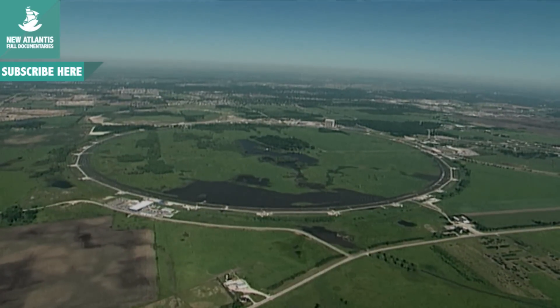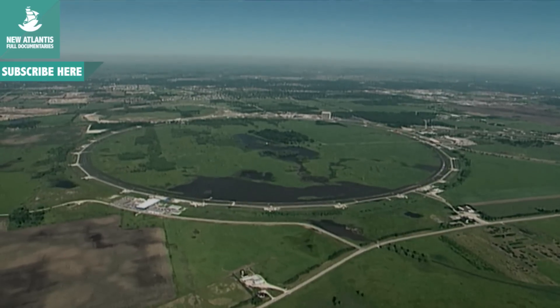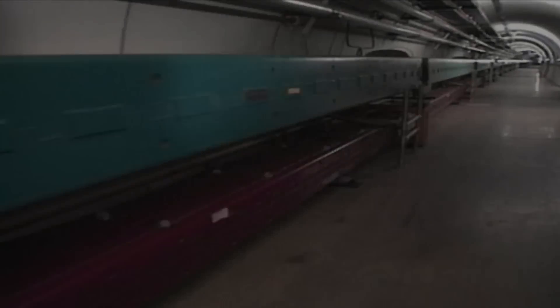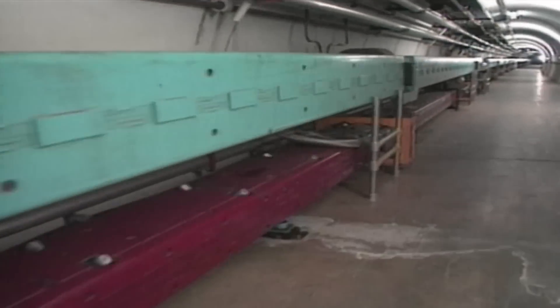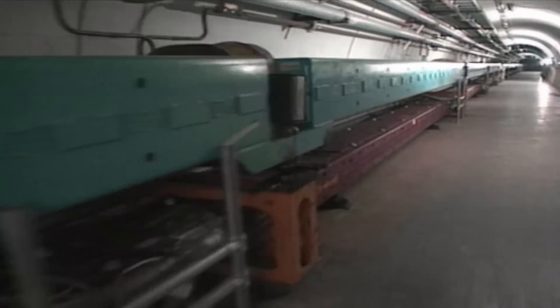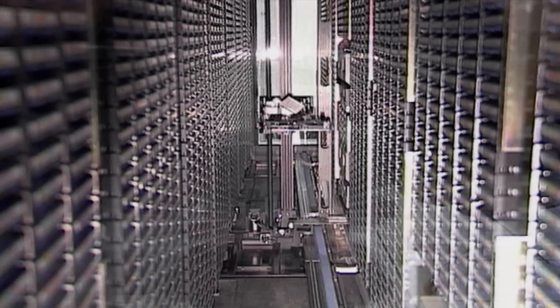The Tevatron is a circular vacuum tunnel. Its length is six and a half kilometers. In the Tevatron, hydrogen proton beams are driven by 1,020 magnets and reach the incredible speed of 298,000 kilometers per second. In other words, in just one second, a particle travels the length of this circuit a total of 45,846 times.